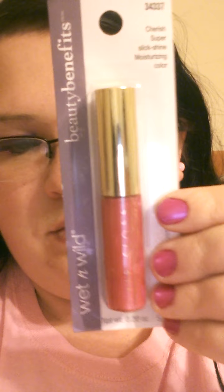I also found three lip glosses in the Wet n' Wild Beauty Benefit Collection — the Mega Slick Lip Gloss. I found one called Red Sensation, one in Cherish, and one in the color called Rapture. They might all look the same, but one really is like a red color, one is more of a pinkish color, and then there's a peachy shade.